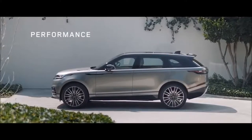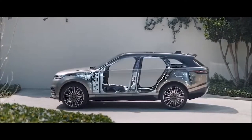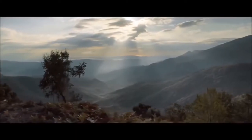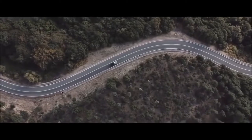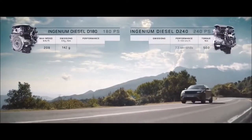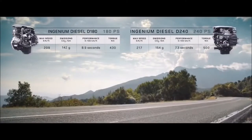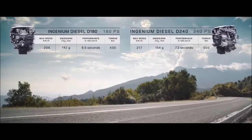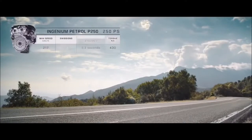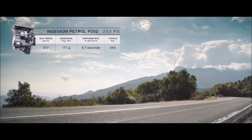Underpinning the new Range Rover Velar is the lightweight aluminium structure. It's incredibly strong and rigid, resulting in a stable but light SUV. The Velar comes with a choice of five new engines. The new lightweight all-aluminium four-cylinder Ingenium engines are available in diesel and petrol, combining smooth, refined performance with efficiency.